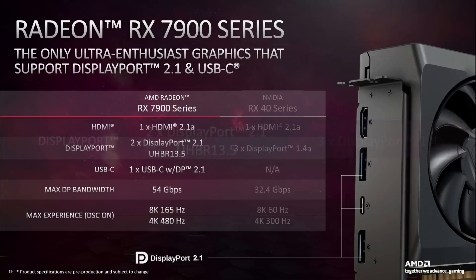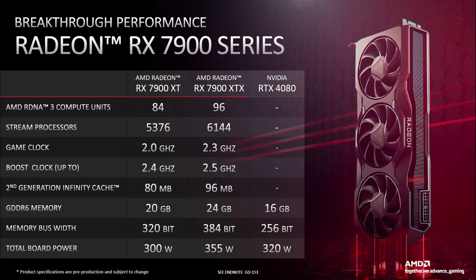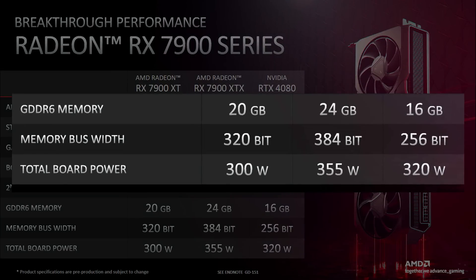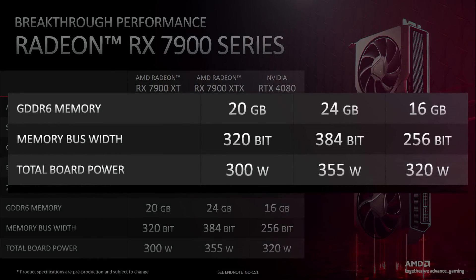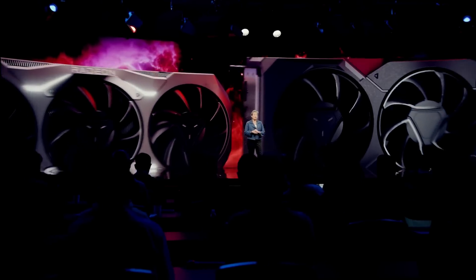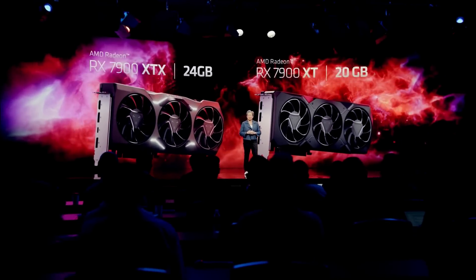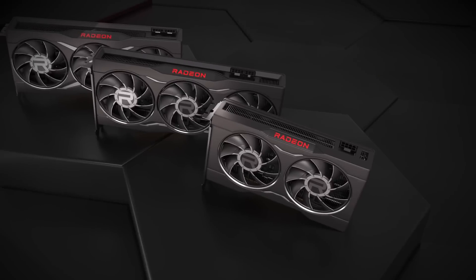They also brought up how their GPUs are still rocking a USB-C port, and how much more VRAM they have. Though, to be fair, sneaky AMD — GDDR6 is not GDDR6X, which is what Nvidia uses, and it should be mentioned since it has way higher bandwidth. Anyways, AMD also shared some slides with some juicy benchmarks — not against the 4080, obviously, but comparing their new lineup to the old lineup.